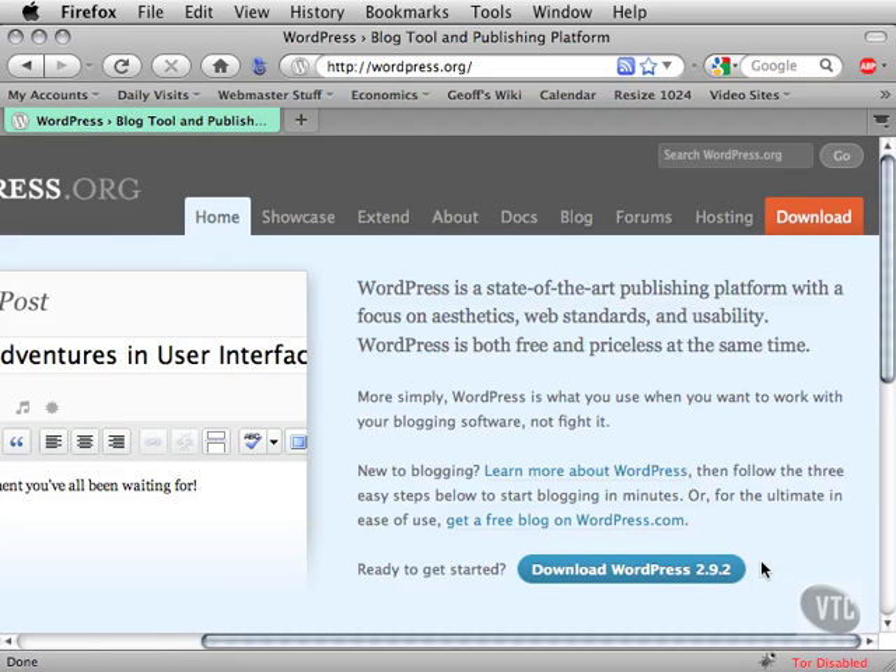However, if you want, you can use WordPress to create a traditional static website with static pages — no posts, no chronological order, and no comments. You can use WordPress as a substitute for traditional HTML editors like Dreamweaver, and you don't need to know a lick of code — no HTML, no CSS.